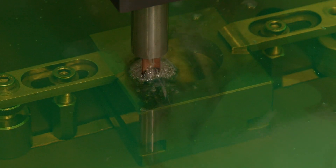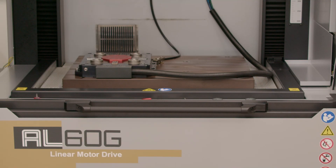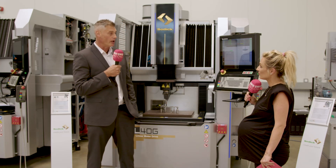SODIC is truly at the forefront of technology — 90% of everything on a SODIC machine is made by SODIC themselves. They manufacture all their own linear motors, castings, and PCBs, only importing a few items that are industry-renowned as the best available.